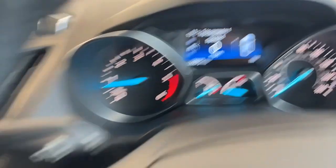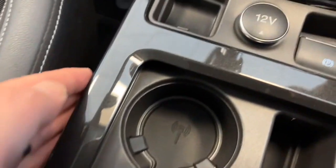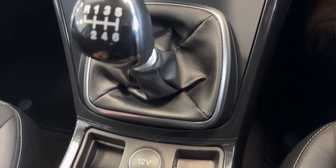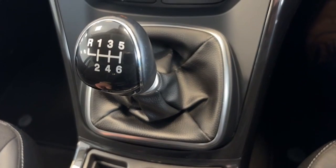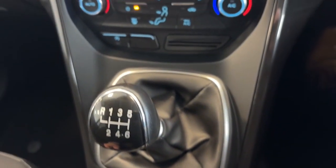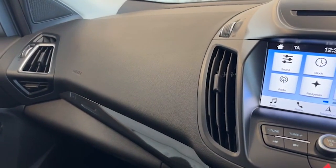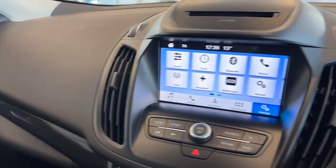Along both sides of the centre console the car is immaculate. Sometimes people find a car that looks good on the outside but not on the inside — this car ticks all the boxes because it's great on the outside and exceptionally good on the inside as well.